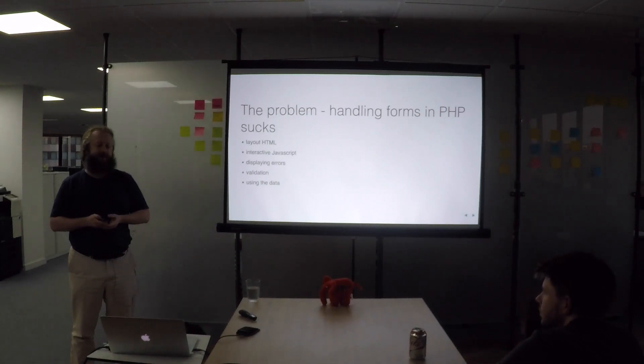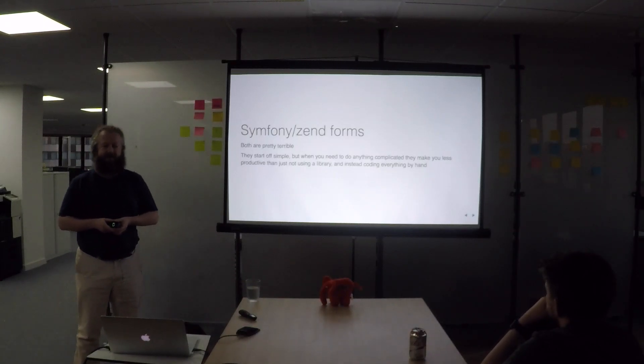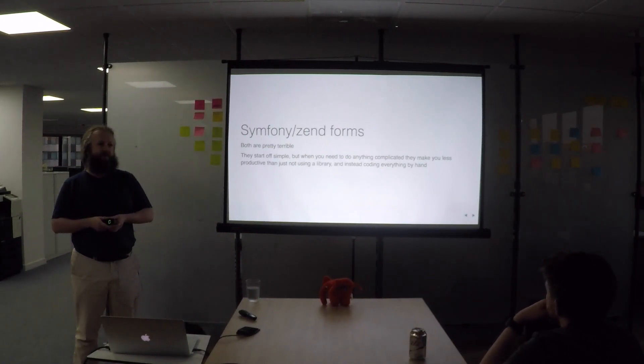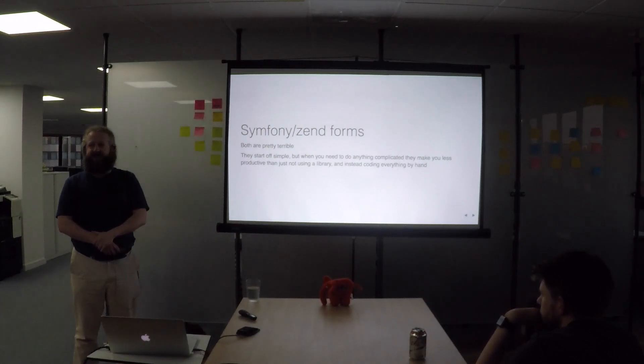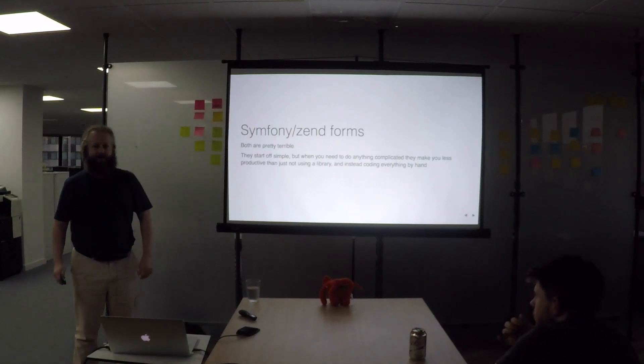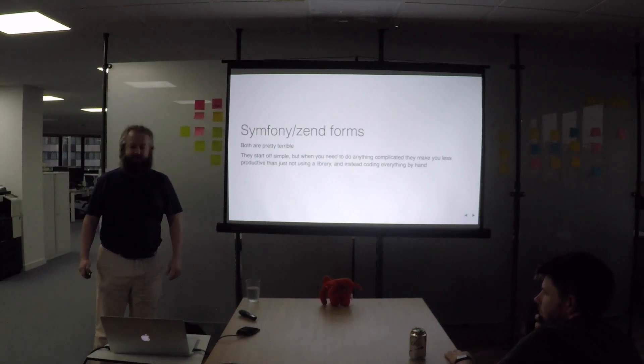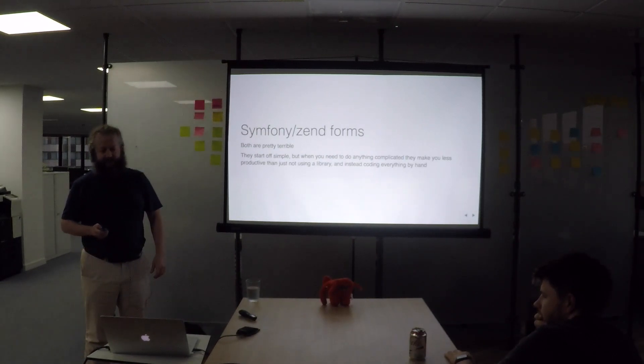However you try and do it, it's going to end up a mess. I've used Symfony and Zend forms quite a bit in the past. They're okay so long as the form's really simple, but once you need to validate some data against an external service or anything complicated, you're having to debug why it's not working and step through a million lines of Symfony code to actually find where the error is. It just becomes a complete nightmare. You actually end up not saving very much time at all compared to just writing the form by hand. If a library doesn't save you much time, there's not much point using it.